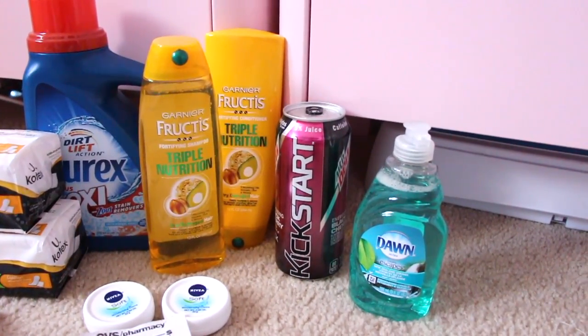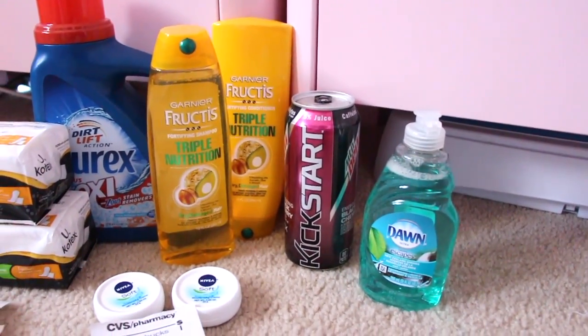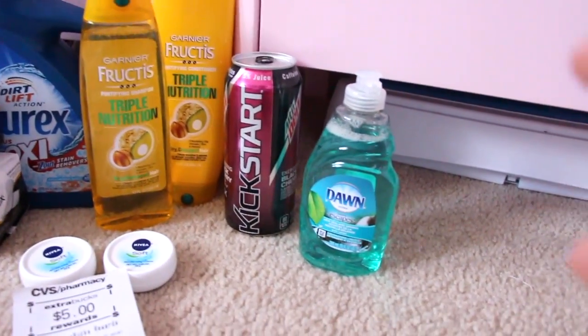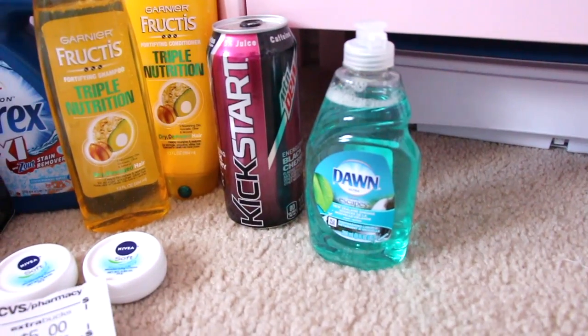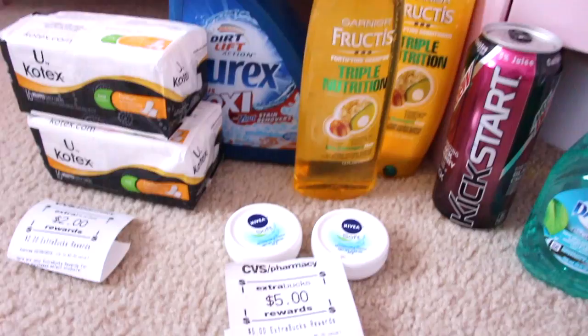The Kickstart is 99 cents and I think there's a 30 cent coupon that comes out of the CVS red box machine today, so I just wanted to get it to try it out — it was a good deal. The Dawn is also 99 cents, and I did have a printable 30 cent coupon off on that, so that made it 69 cents.